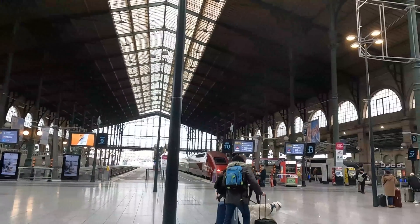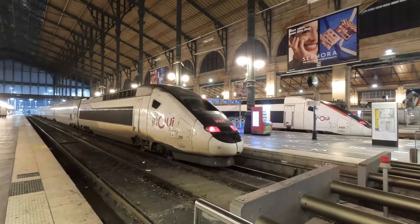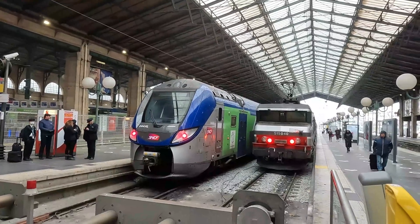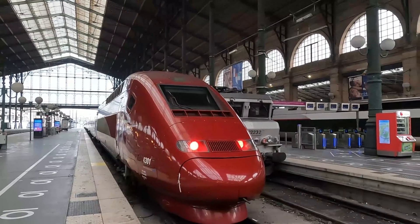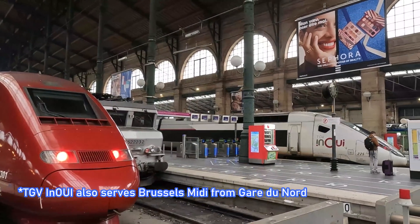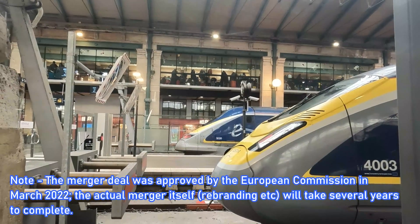The station, having opened originally in 1846, is the busiest railway station in Europe, handling circa 214 million passengers a year, and is served by a multitude of operators, ranging from TGV high-speed trains to SNCF regional and suburban services under the Transilien and TER brands. Paris Nord is principally known for its international links to not only the UK, but also other countries in mainland Europe through Talis, who serve Belgium, Germany and the Netherlands from this station. The Eurostar platforms are located right next to the Talis platforms, which is fitting considering both operators recently finalised a merger deal back in March 2022.